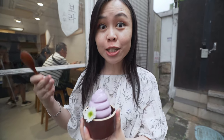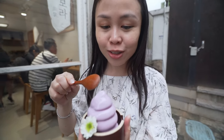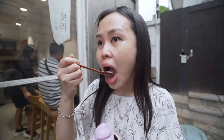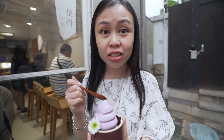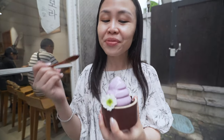This is the purple sweet potato ice cream — it's already starting to melt so I'm going to try it as soon as possible. Look at the texture, it's so smooth, that's why it's called soft ice cream. Wow, you can really taste the sweet potato, it's very prominent, and it's not icy at all. It's creamy, soft, it just melts in your mouth.